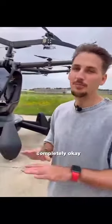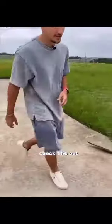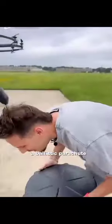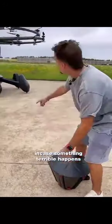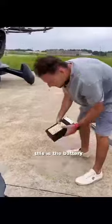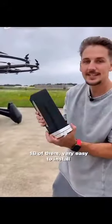It's got 18 propellers, and six of them can go out and you'll be completely okay. Check this out — this is a ballistic parachute. In case something terrible happens, it'll deploy. In the center, in the middle, this is the battery — 18 of them — and they're very easy to install.